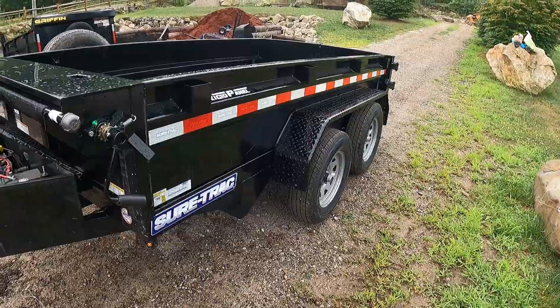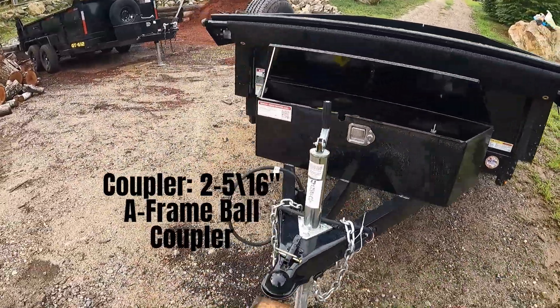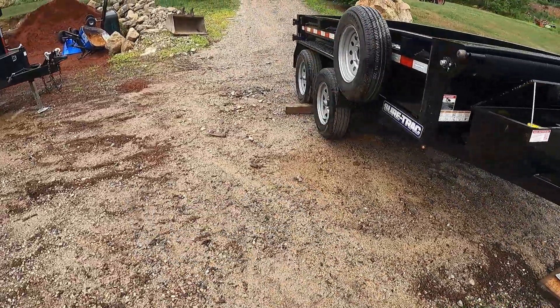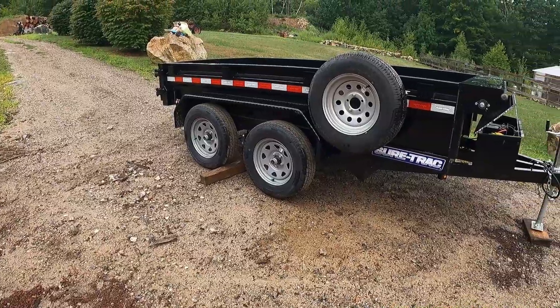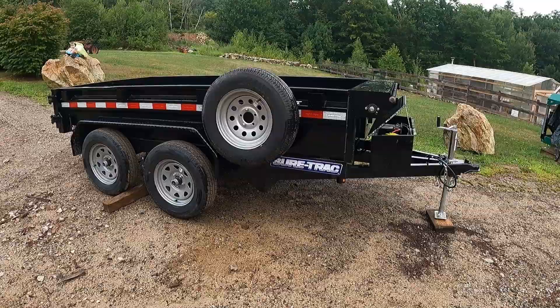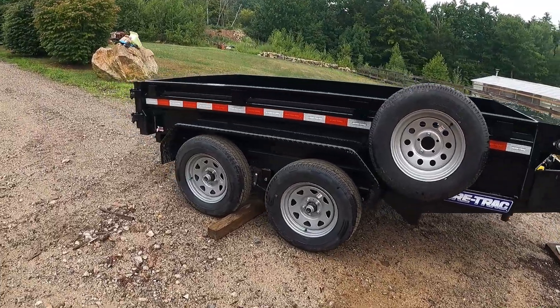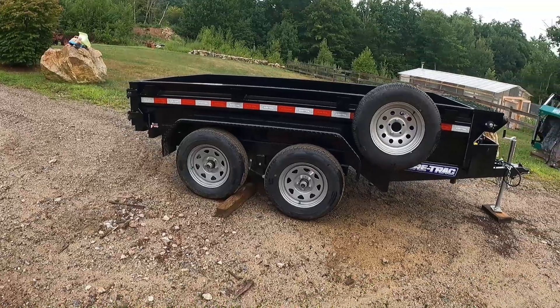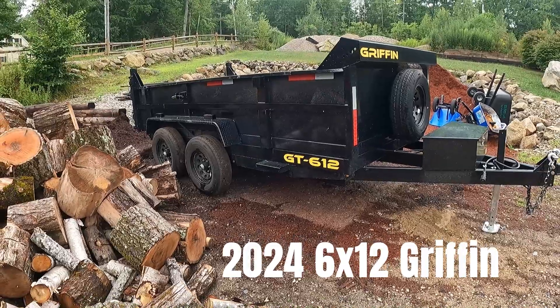I've used it a couple times and it seems to go down the road straight — hauls nice, doesn't bounce around or jump around. You hear those stories about someone welding them so quick that the axles are crooked and you'll wear tires, but this seems to track good. I'm doing this review right now having only used it a few times. If it gives me issues you'll see more reviews on it, but I don't think that's going to be the case. The Griffin's right behind me and so far I'm loving that too.